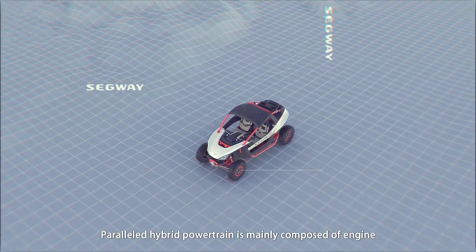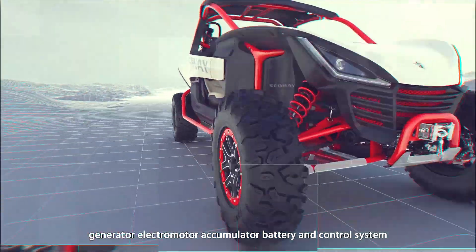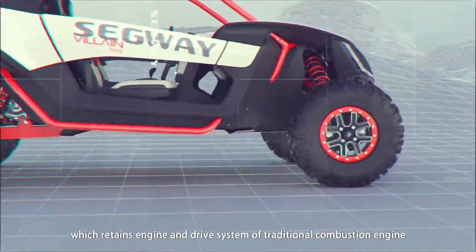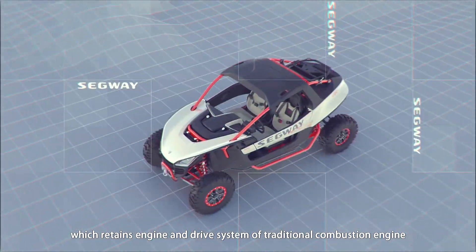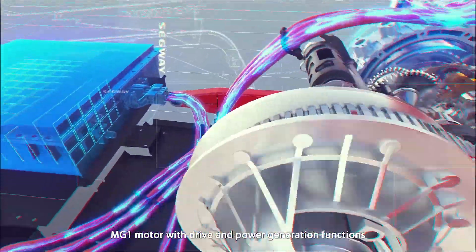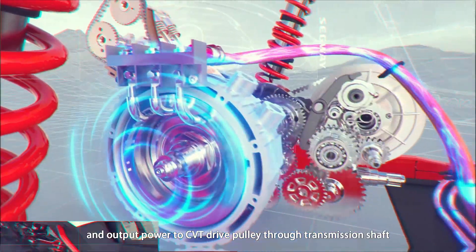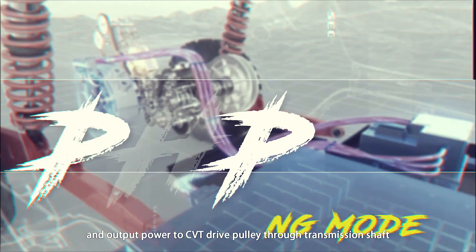Paralleled hybrid powertrain is mainly composed of engine, generator, electromotor, accumulator battery and control system, which retains engine and drive system of traditional combustion engine. MG1 motor with drive and power generation functions is permanently connected in parallel with the engine and outputs power to CVT drive pulley through transmission shaft.